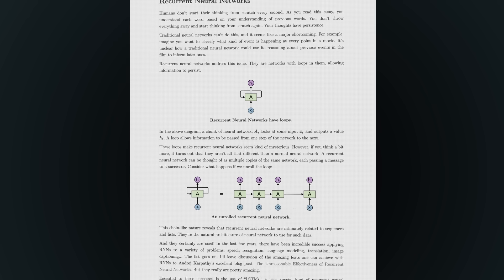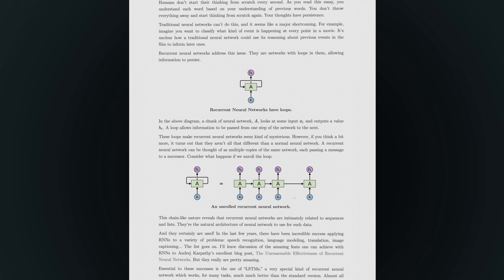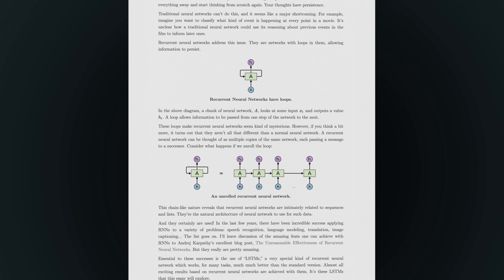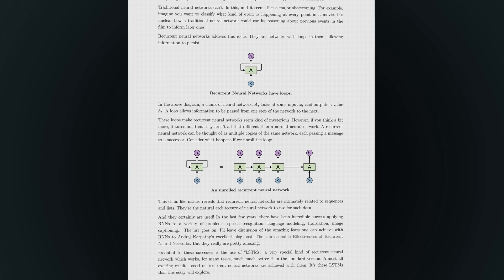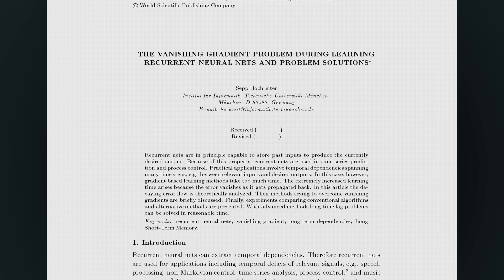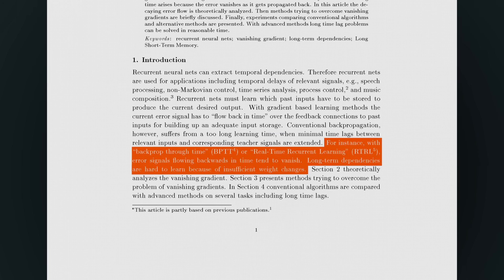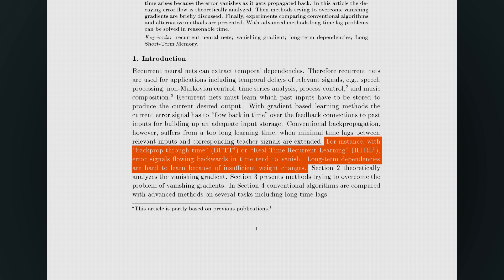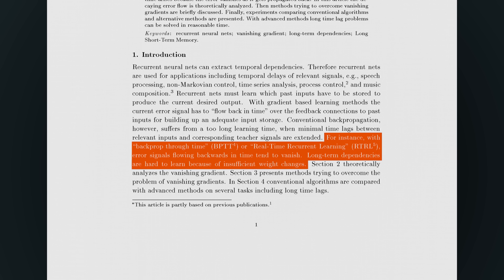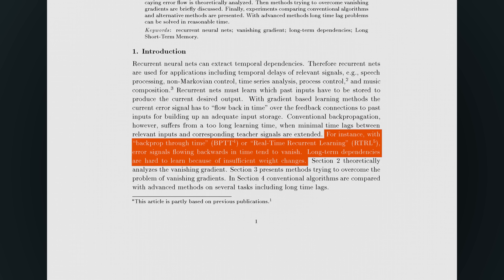In simple terms, an RNN iterates over the inputs in order, one at a time, and consumes the previous outputs as additional input at each step. So if an input is of length n, there are n feedforward pass steps, and during the backwards pass, the gradient with respect to the early inputs is the result of n matrix multiplications. In practice, this meant we often faced a problem called vanishing gradients — the early inputs in a sequence had less and less influence on the network's output as the sequence grew longer. Gradients, the signals used to adjust weights during training, would fade to near zero as they were passed backwards through time.